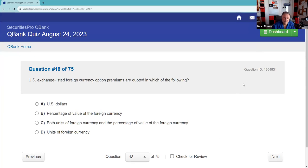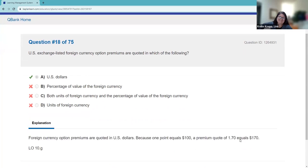A U.S. exchange-listed foreign currency option — premiums are quoted in U.S. dollars. That's the whole point: so you can trade them here in the U.S. markets. Kind of almost a trick question, but the answer is straightforward.